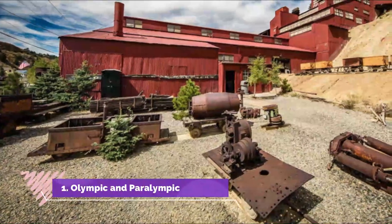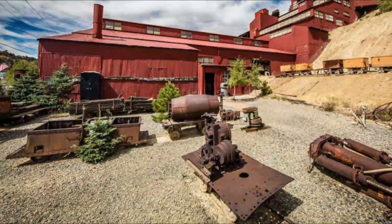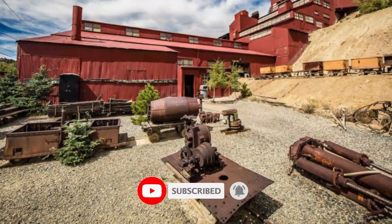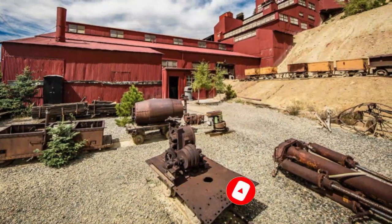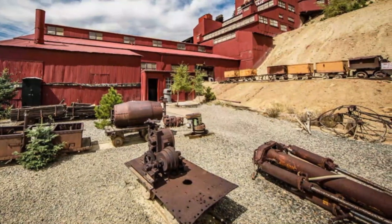Number one: Olympic and Paralympic Museum. Olympic City USA wouldn't be complete without a museum dedicated to the athletes who make the Olympic Games so exceptional. The Olympic and Paralympic Museum is a monument to monumental feats of strength, endurance, tenacity, and dedication.